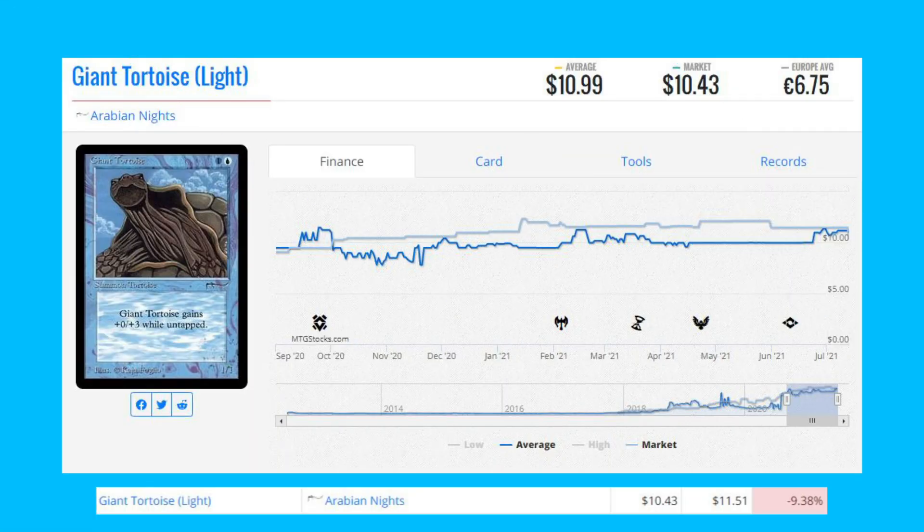Starting the losers list with Giant Tortoise — this is the light version of the card from Arabian Nights. It's very rare that we see Arabian Nights cards on the losers section, but it's down 9.38 percent from $11.51 to $10.43.